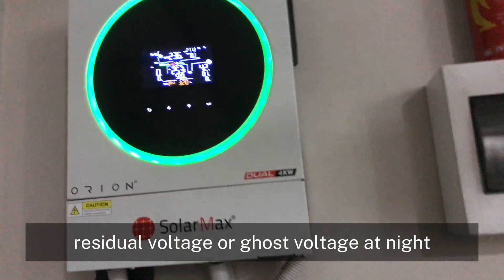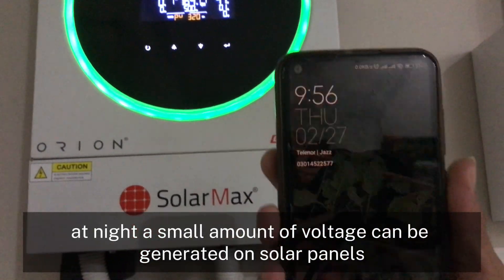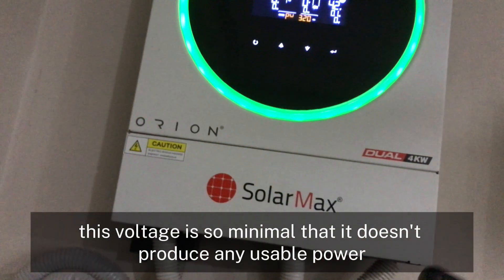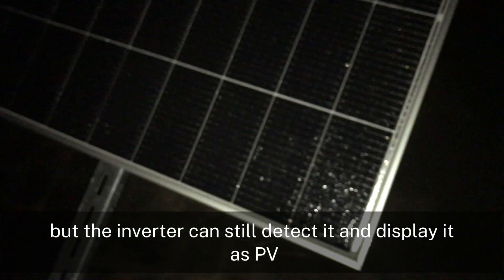1. Residual voltage or ghost voltage at night. At night, a small amount of voltage can be generated on solar panels due to moonlight, streetlights, or other artificial light sources. This voltage is so minimal that it doesn't produce any usable power, but the inverter can still detect it and display it as PV.